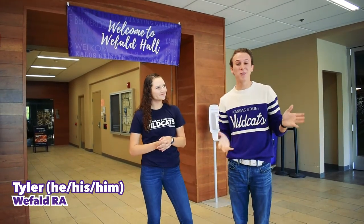Hi, my name is Tyler. I'm from West Bend, Wisconsin. I'm a sophomore here studying psychology and French, and I'm an RA here as well. My pronouns are he, his, and him. Today we're going to be giving you a quick tour of WeFall Hall.